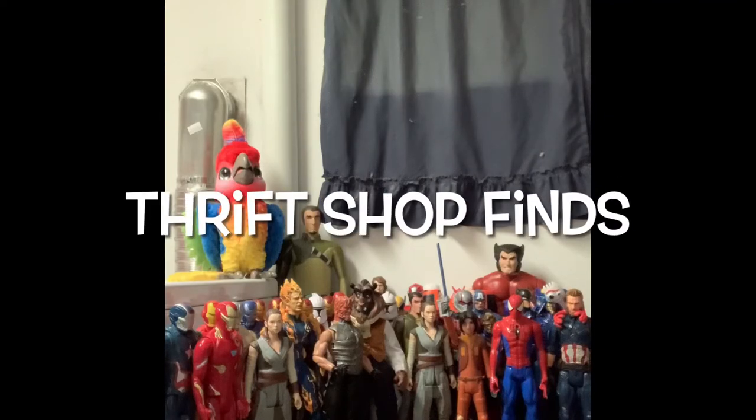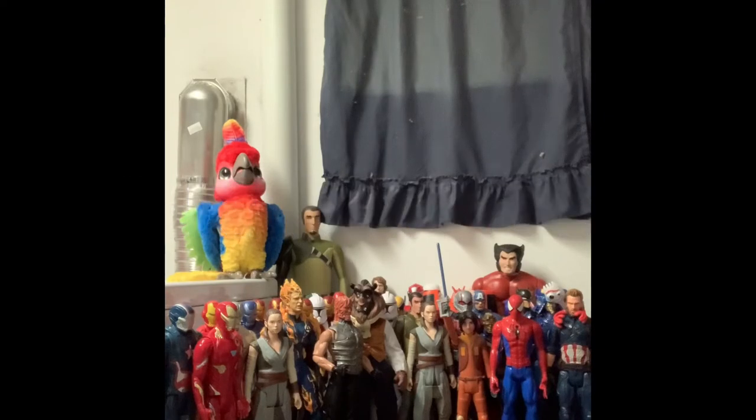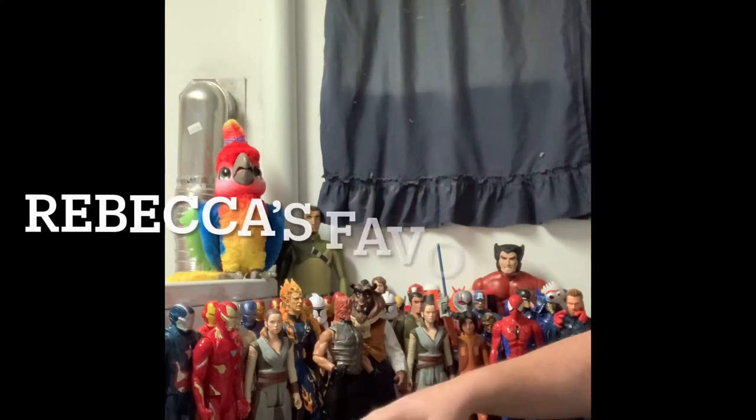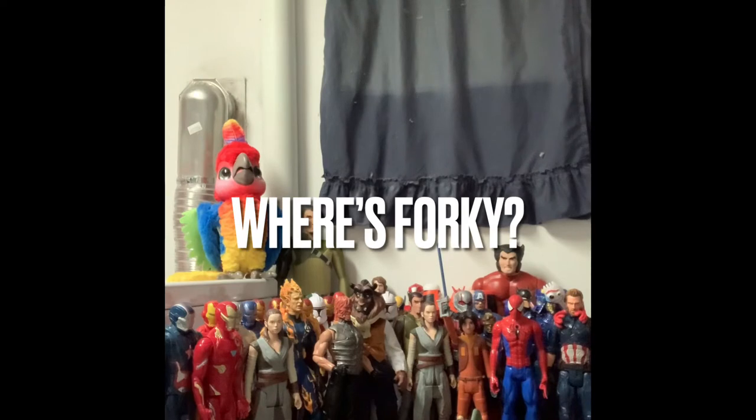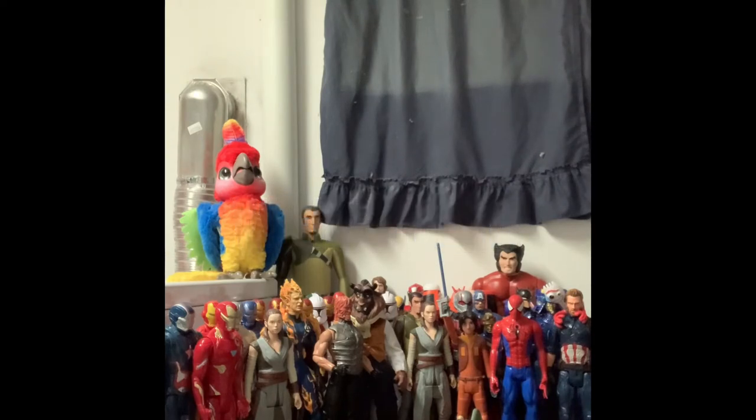Hey guys, and welcome to Thrift Shop Finds, where we go out to the thrift shops and see what we can find. Tonight we went out to Goodwill and got three bags here. We'll go through those in a moment. The first segment we like to do is Rebecca's favorite find — Rebecca will tell us at the end of the show what her favorite find is. And then we have another segment where we hide Forky somewhere on the set and you have to find him. So he's hidden somewhere, so take a look and see if you can find him.